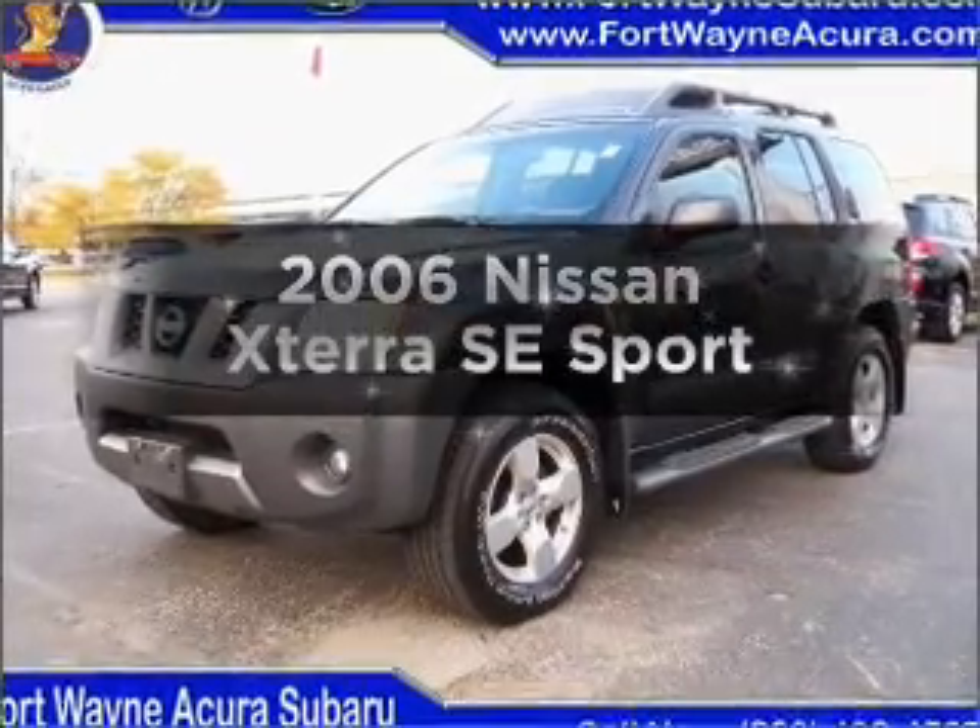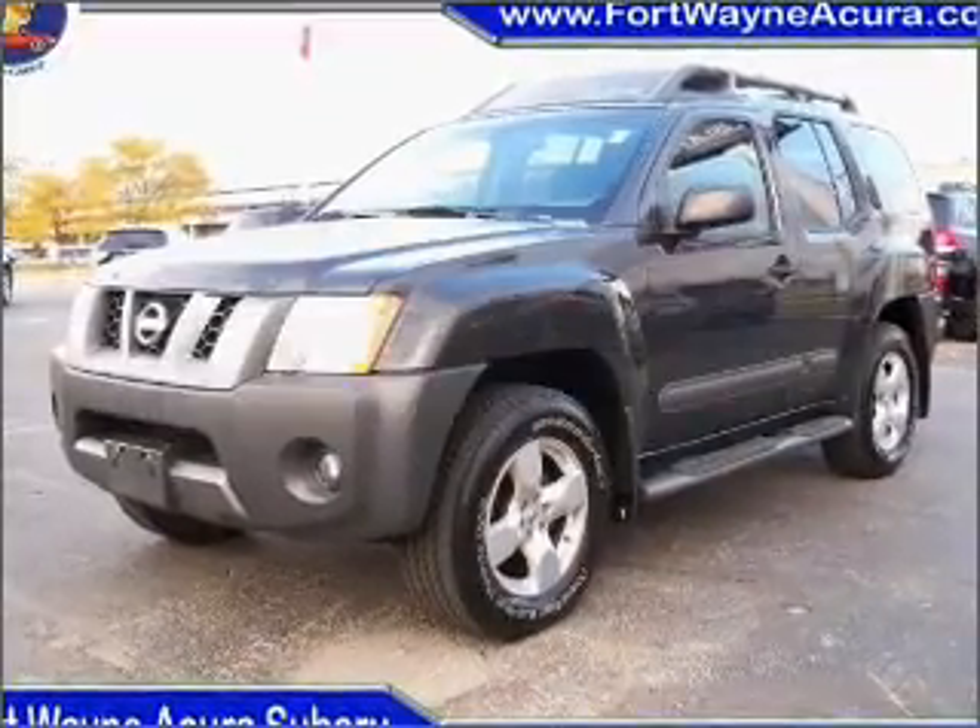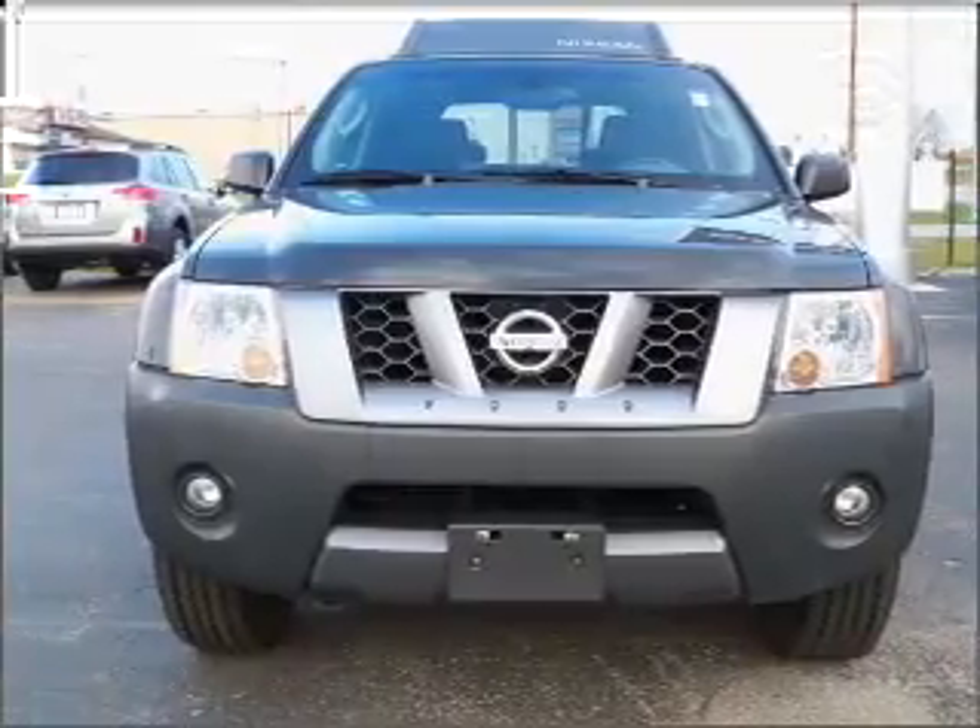Get noticed in this 2006 Nissan Xterra. If you're looking for an automobile with great attributes, look no further.